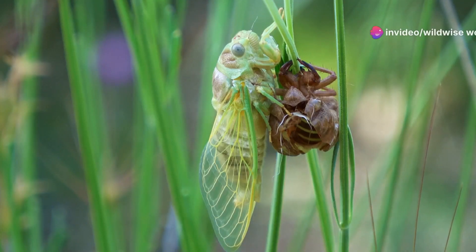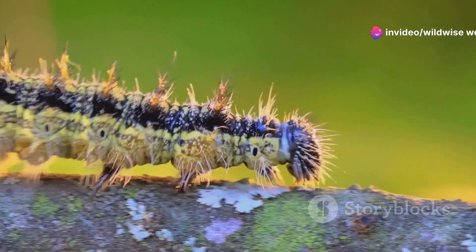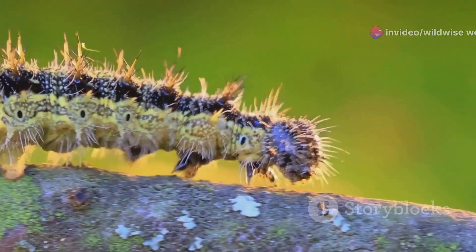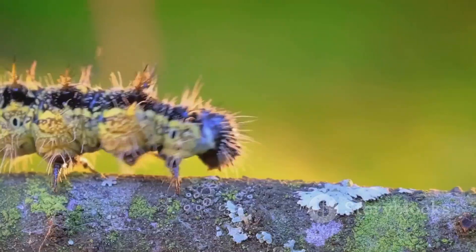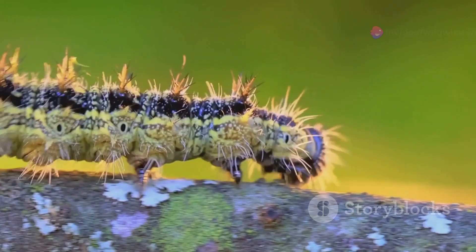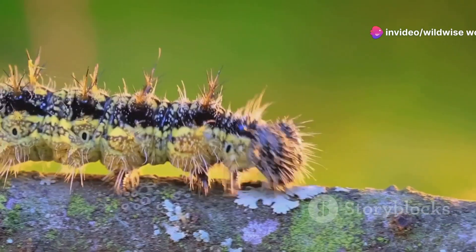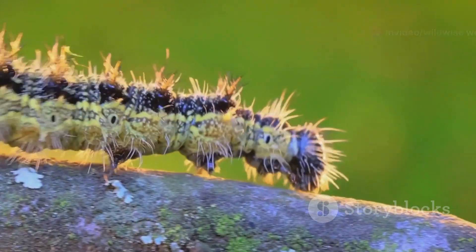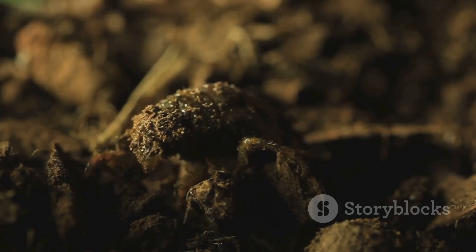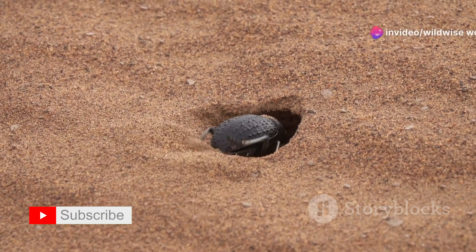This process of molting is essential for the larva's growth and development. With each molt, the larva gets closer to its final spectacular transformation. After several molts, the larva enters the pupal stage, encased in a cocoon of its own making. Within the pupa, larval tissues break down and reorganize, eventually forming the adult beetle — a complete metamorphosis, a testament to the power of nature's regenerative abilities.